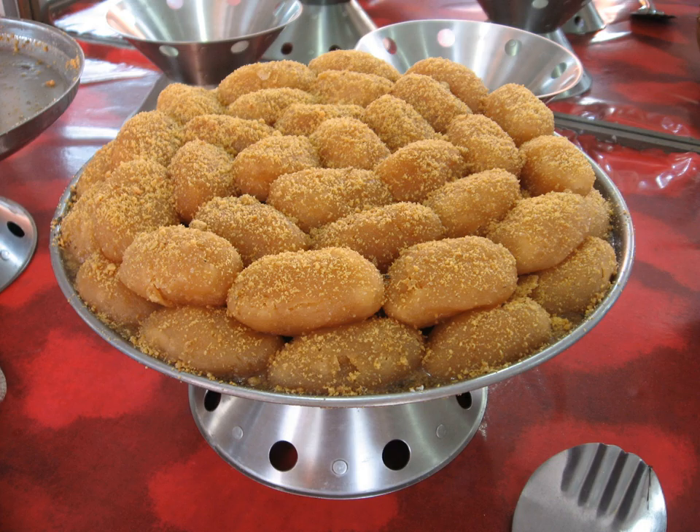Cham-cham, or Chum-chum, is a traditional Bengali sweet originated from Poribari, Tangail, Bangladesh. It is a very popular dessert in Bangladesh, India, and Pakistan.